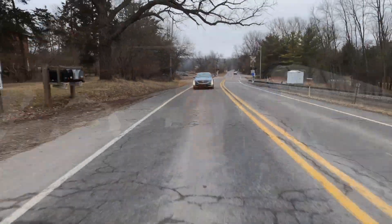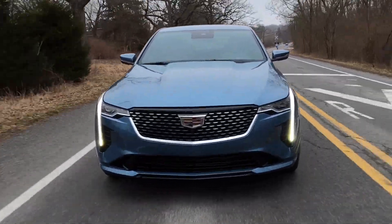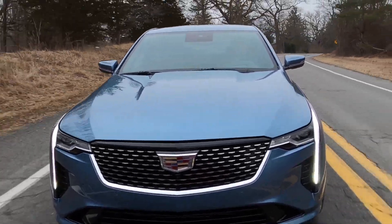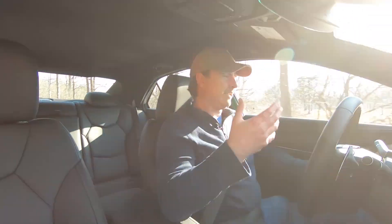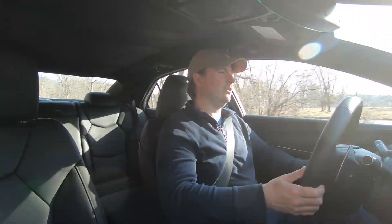However, this particular CT4 has the $2,500 optional 2.7-liter turbocharged four-cylinder instead of the base 2.0-liter turbocharged four-cylinder. In a way, this is kind of the top trim you can get, because it's only the Premium Luxury or a V that gets the larger four-cylinder engine.